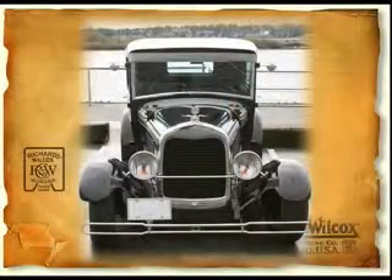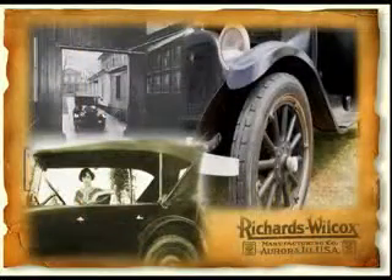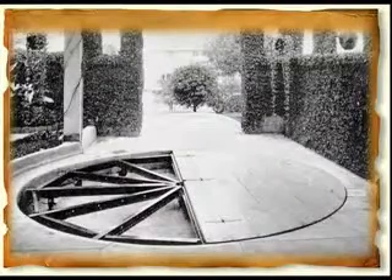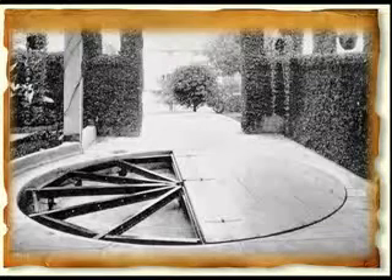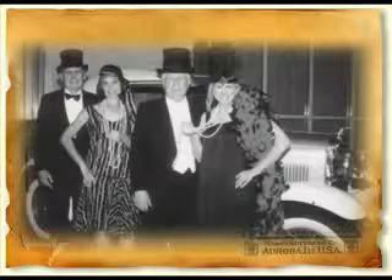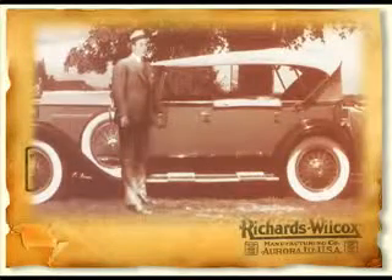With the advent of Henry Ford's assembly lines, thousands of common folks can afford Model Ts. The nation's need for garages grows. Richards Wilcox's garage door hardware is more popular than ever, including sales of the auto pit turntable. Lacking a reverse gear, early automobiles are driven onto a garage turntable to reverse direction for the morning commute. The roaring 20s mark a prosperous time for Richards Wilcox, which now has 30 branch offices.